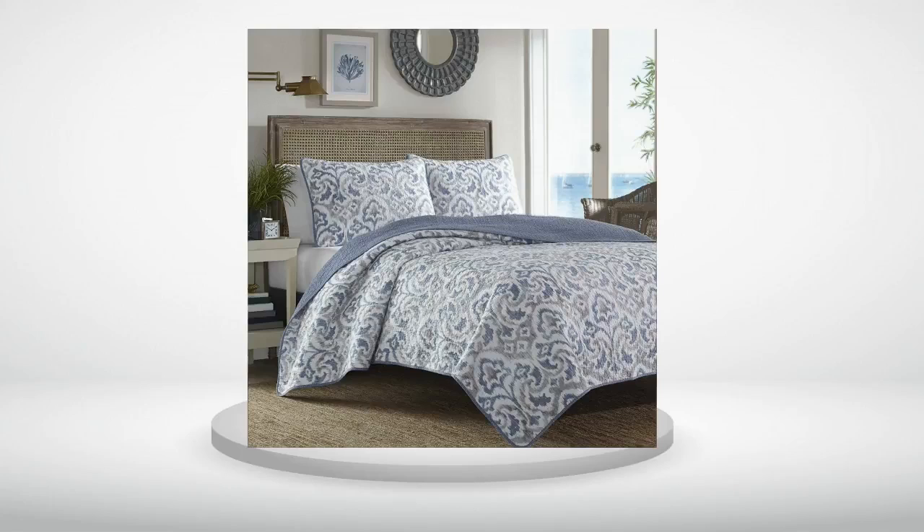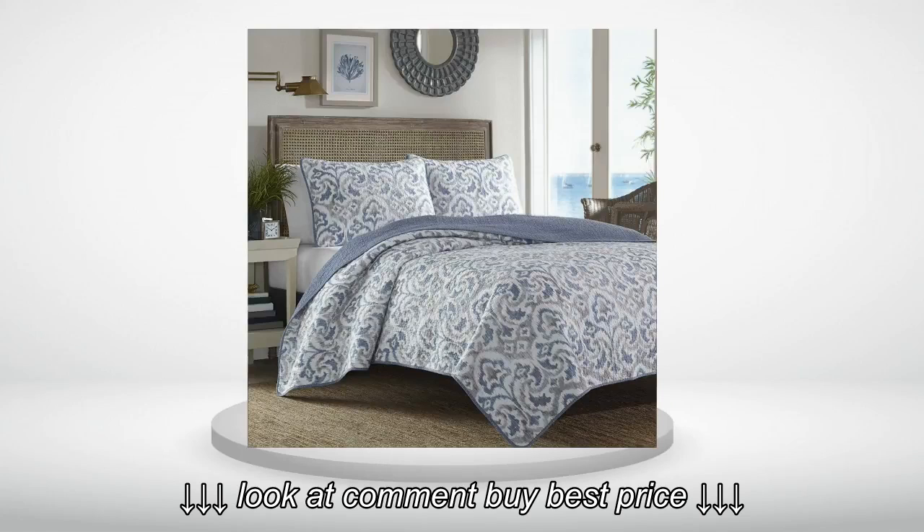I liked this quilt fine until I washed it and it shrank. Very disappointed — now it is more a queen than a king.